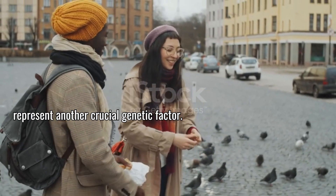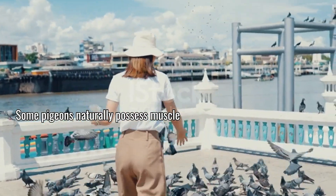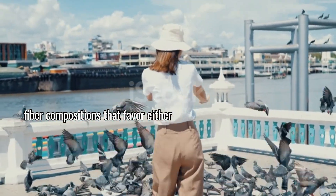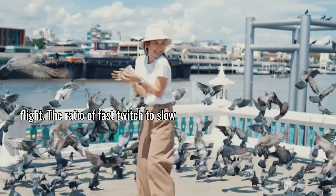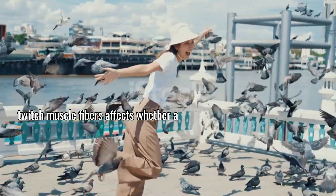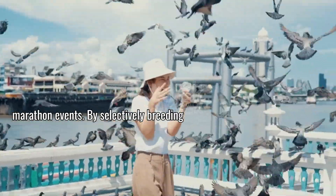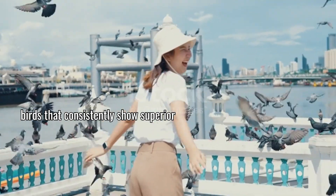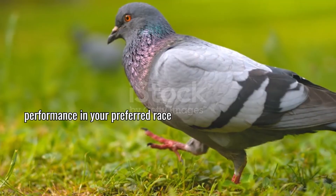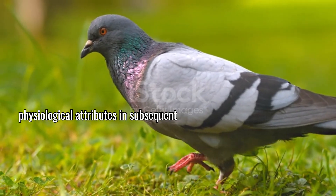Flying speed and endurance represent another crucial genetic factor. Some pigeons naturally possess muscle fiber compositions that favor either short bursts of speed or sustained flight. The ratio of fast-twitch to slow-twitch muscle fibers affects whether a bird will excel in sprint races or marathon events. By selectively breeding birds that consistently show superior performance in your preferred race distances, you can enhance these physiological attributes in subsequent generations.